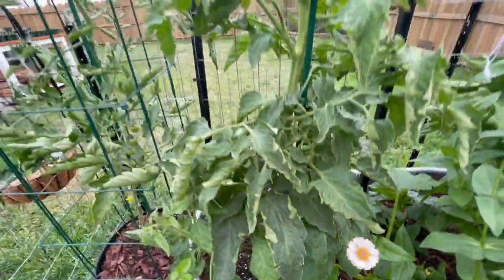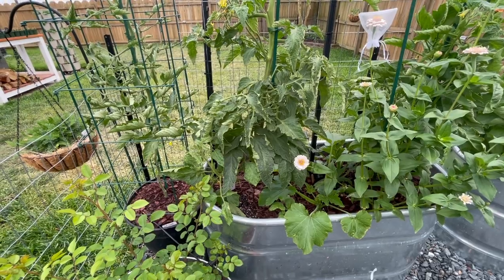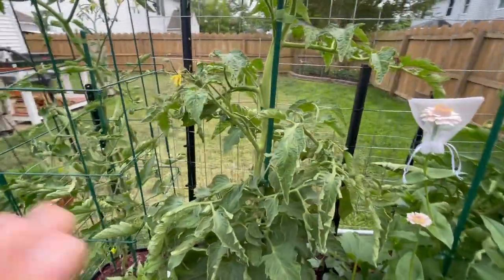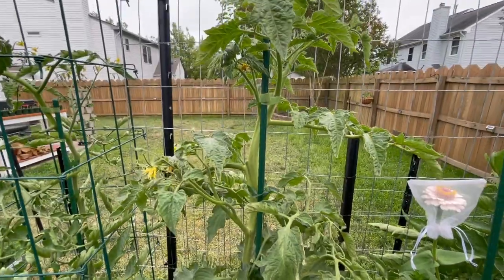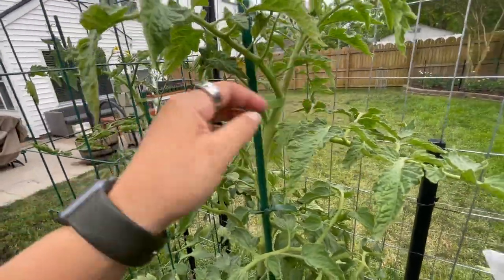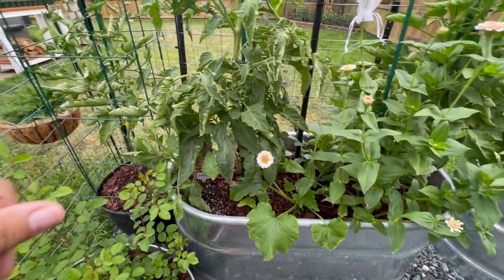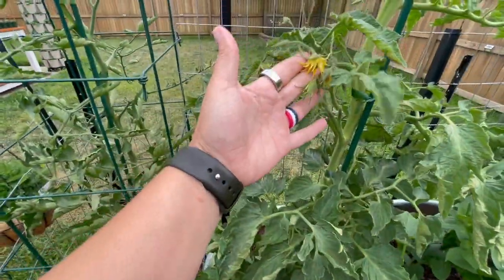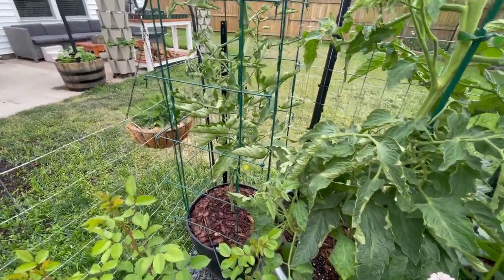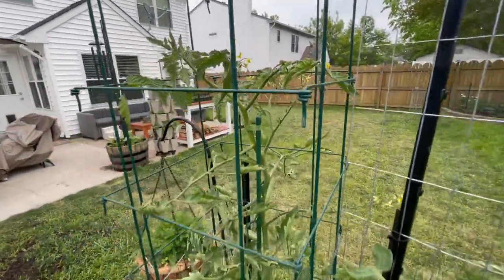You're going to notice leaf curl on the tomatoes - it's from the sun. These get basically sun all day long, so they naturally will do this at the end of the day. I film in the evenings. You can tell it's an environmental thing versus a virus thing if the top leaves are not curled - and they are not, so it's not a virus. The steel beds' soil stays really warm, which is probably a factor. The cherry tomato was the next closest in the aphid range but I haven't noticed any damage or aphids on it, and you can see all of the blossoms on the back side.